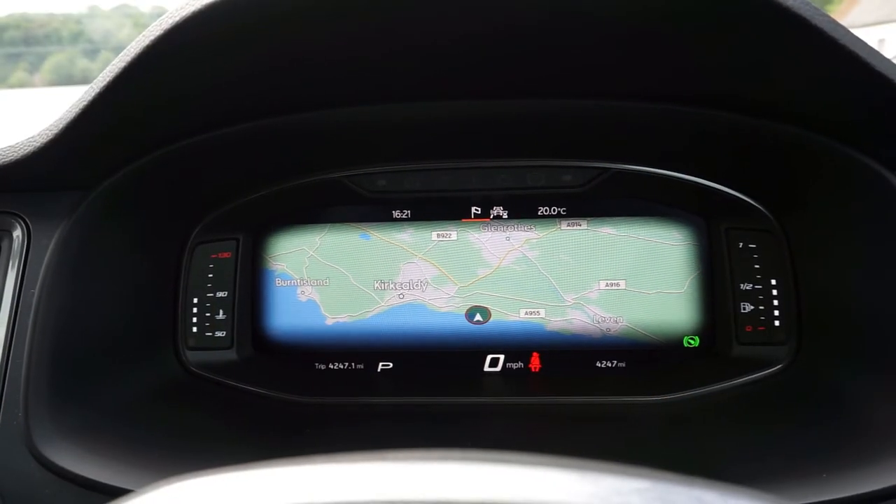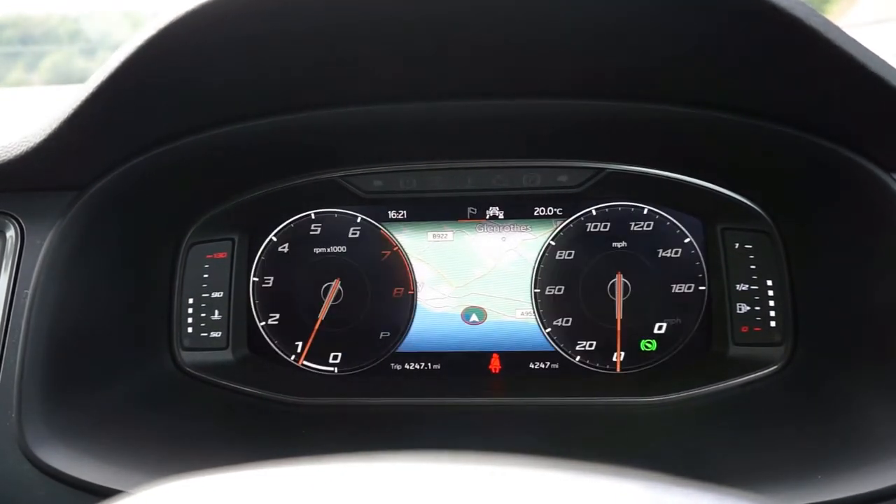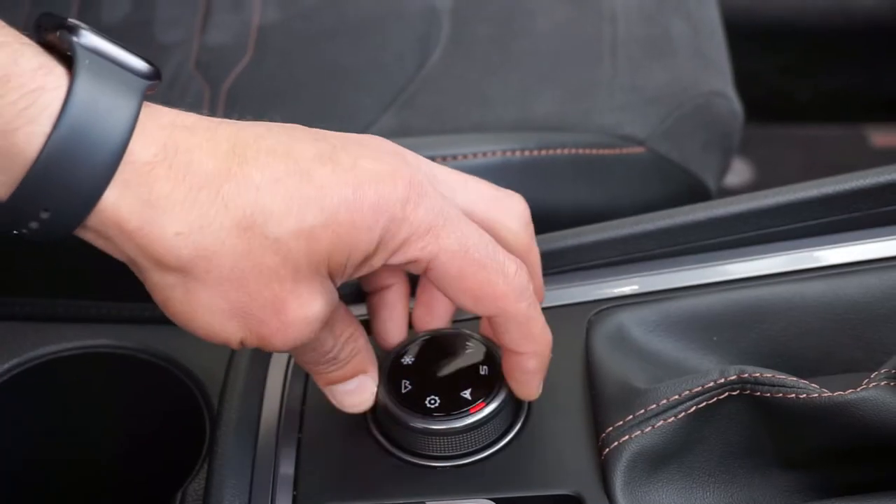You also get as standard a high quality digital cockpit which can be customized to display what information you want, along with the Cupra mode when you're having a more spirited drive.